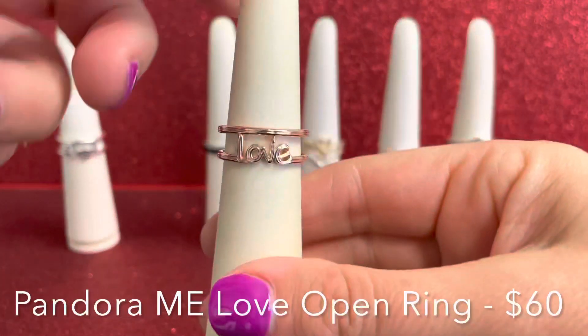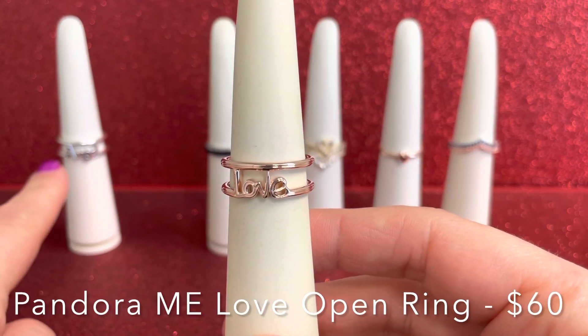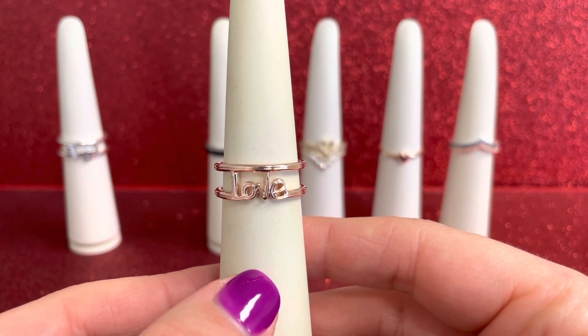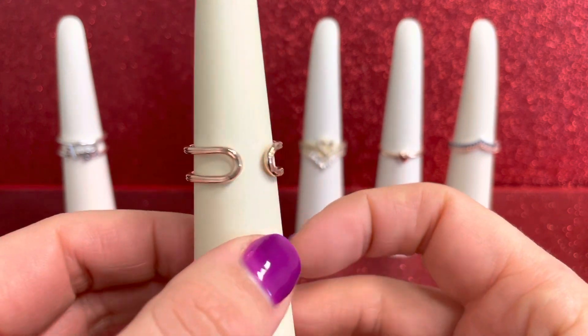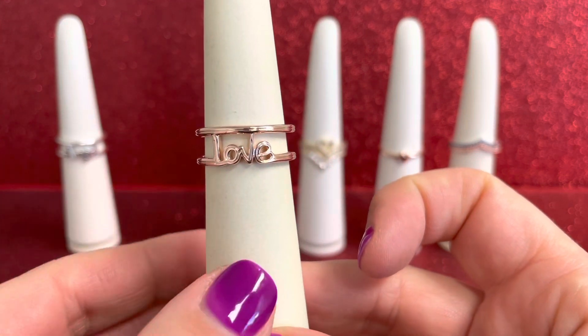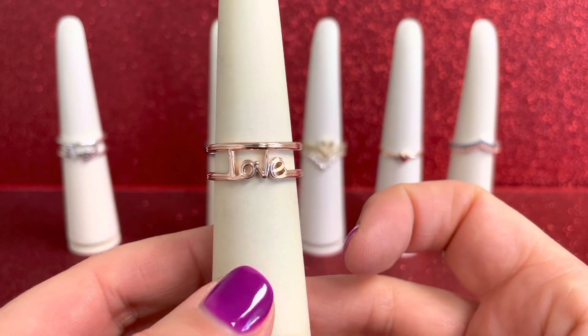Then we have that same style with our Pandora Me Love Open Ring. As you saw, the angel was in solid sterling silver and this one is in our 14 karat rose gold plated unique metal blend. You get all that awesome open work with that open ring and that really beautiful script font — it looks like a handwritten script font.